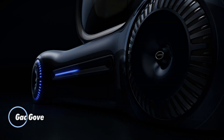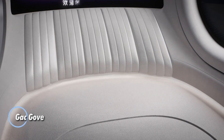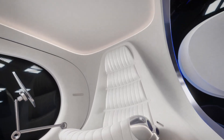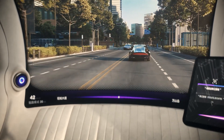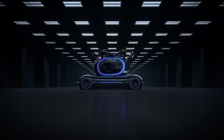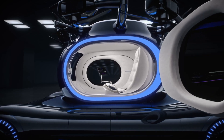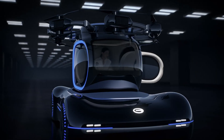The GAC Gove is an innovative electric vertical takeoff and landing eVTOL vehicle that reimagines personal transportation with a unique detachable design. It combines the versatility of a ground vehicle and an aerial pod, allowing users to effortlessly switch between driving and flying modes. The vehicle features a flight cabin equipped with a six-axis, 12-propeller system providing vertical lift and stability during flight.